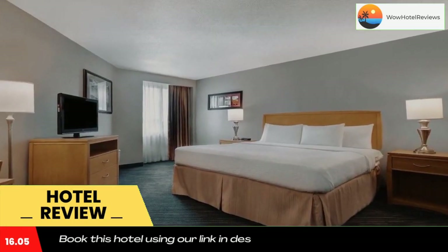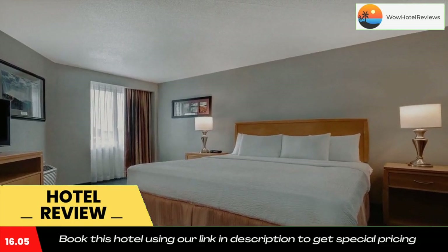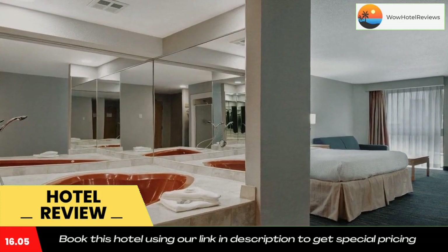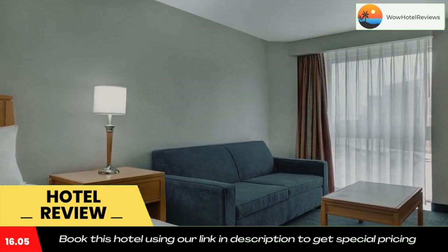Ripley's Believe It or Not Museum is a 5-minute walk from this hotel. The Skylon Tower is less than 1 mile away. Use our link in the description to get a special discount on this hotel. Don't forget to like and subscribe to our channel.